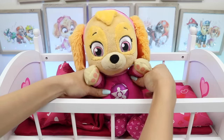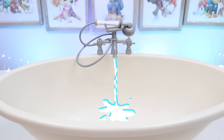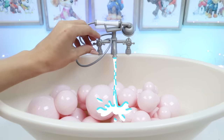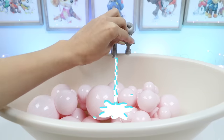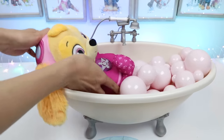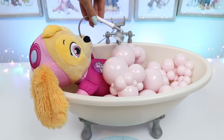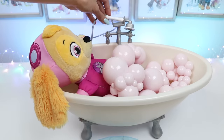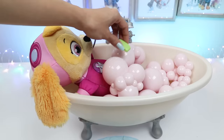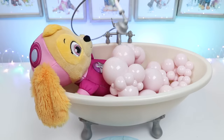Alright, let's get you into the bath and clean you up! First, I'll rinse you off! Now I'll scrub her with some soap so she smells good! One final rinse and we're done!